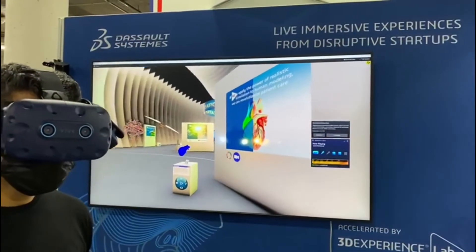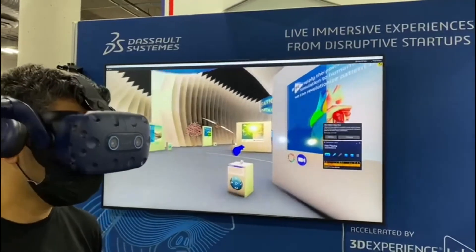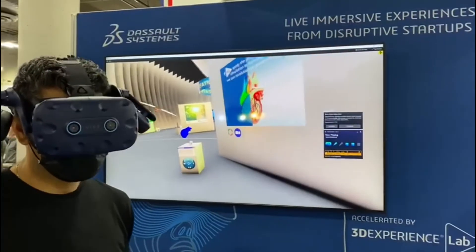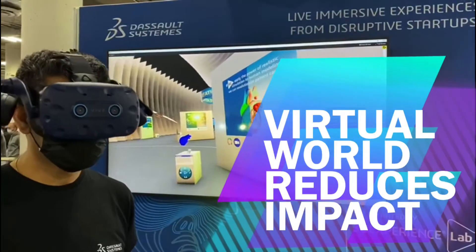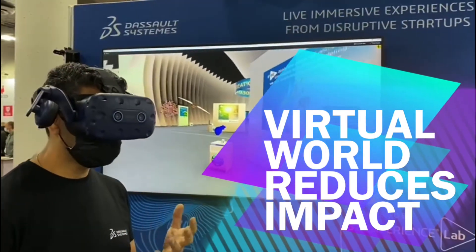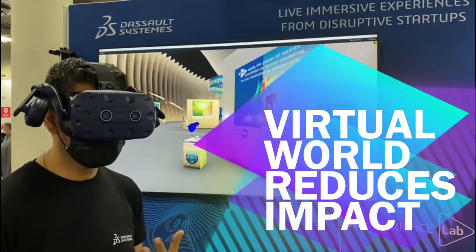Hi, everybody. Welcome to CES. My name is Abhishek Ghali and I manage the 3D Experience Lab for North America. We are here in this virtual environment. So, we thought in 2022 at CES, of course, we don't want to bring the physical startups as we do every year, but we thought it would be cool to have a virtual presence of all the different startups that we accelerate in the lab.